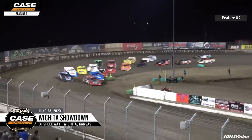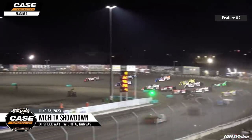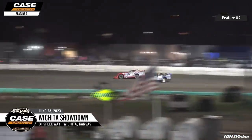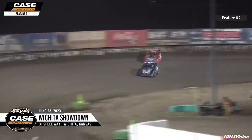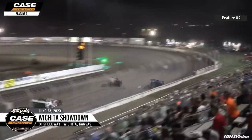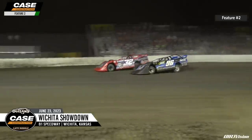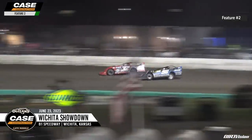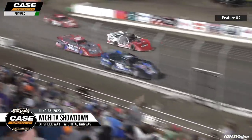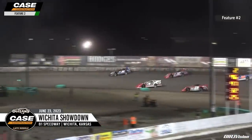Preliminary feature number two of the World of Outlaws Case Construction Late Models coming to green here at 81 Speedway. At turn number one it's going to be the 32 of Bobby Pierce showing the early race lead. Here comes Tanner English down the back straightaway - the Bluegrass Bandit looking for the lead. He'll throw a slider off of corner number four and Tanner English leads lap number one. Bobby Pierce with a crossover, going for the lead in turns one and two. Nick Hoffman in the wall down the back straightaway - Pierce in the lead, Tanner back to his inside.